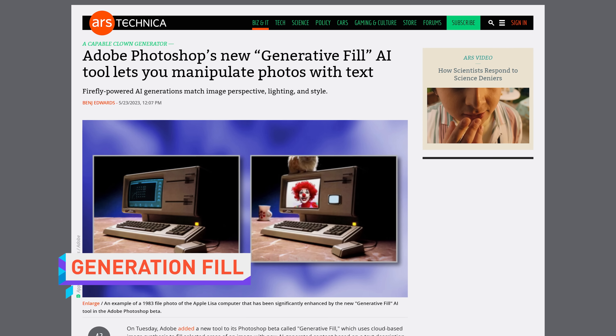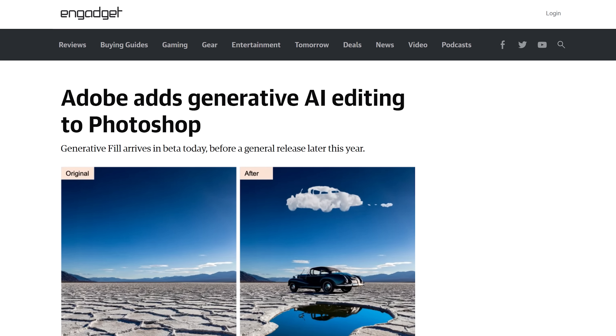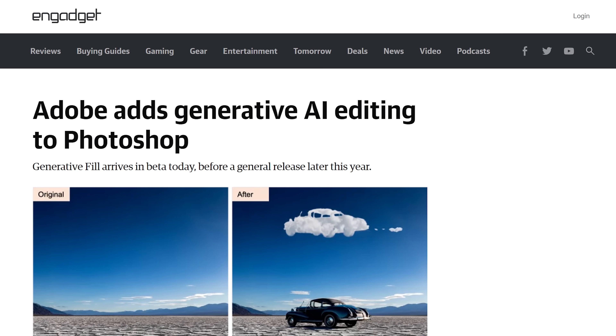Adobe has released a beta version of Photoshop with a new feature called Generative Fill, which is an AI-powered image-generating tool and not a sitcom about a linguistics major named Philip. Generative Fill works just like in- or out-painting with other generative AI tools like DALL-E 2, in that it will generate imagery either within or at the edge of an image, allowing scorned family members everywhere to edit themselves back into the photo you cropped them out of.